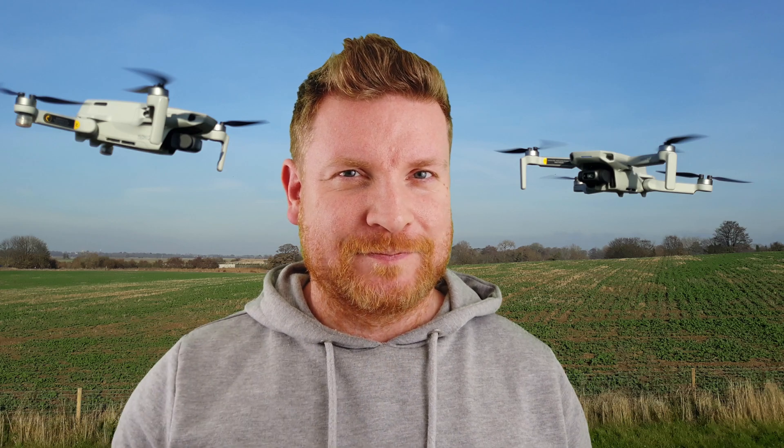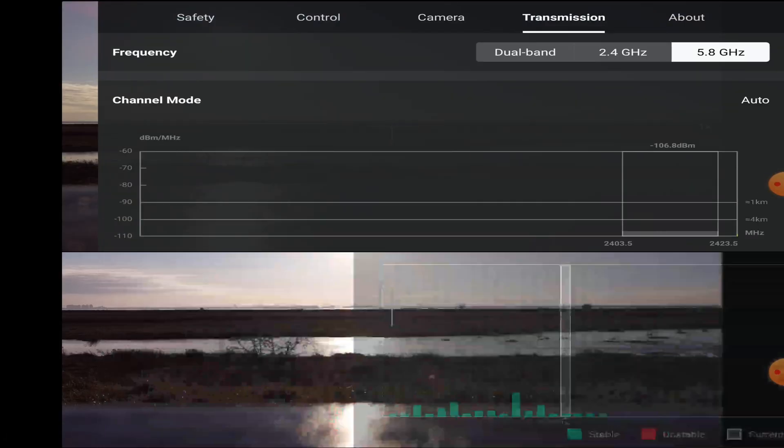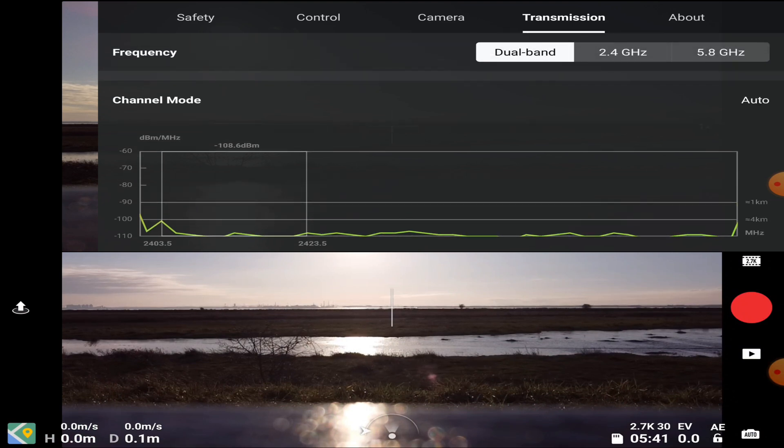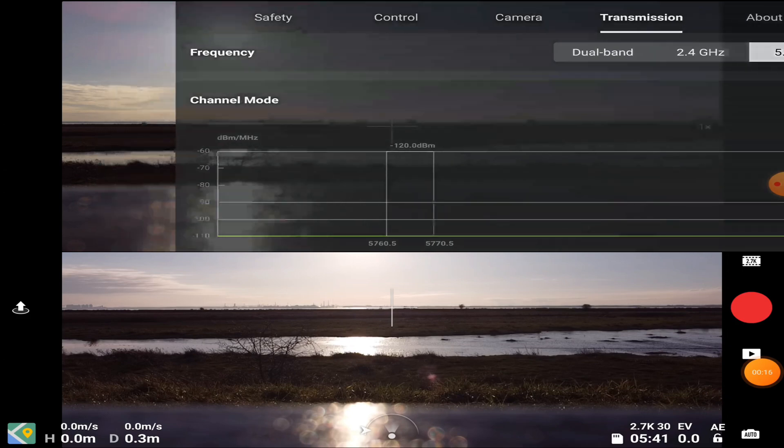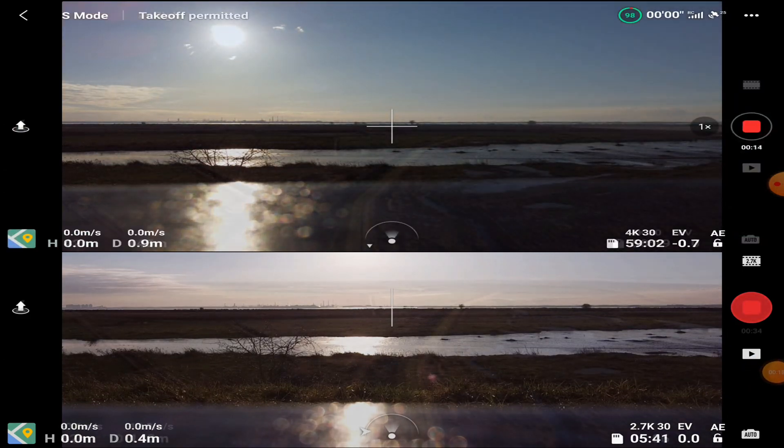As you can see, I'm setting these on a manual 5.8 GHz channel, taking advantage of the sunny weather and the fact that there is literally just hardly any wind.